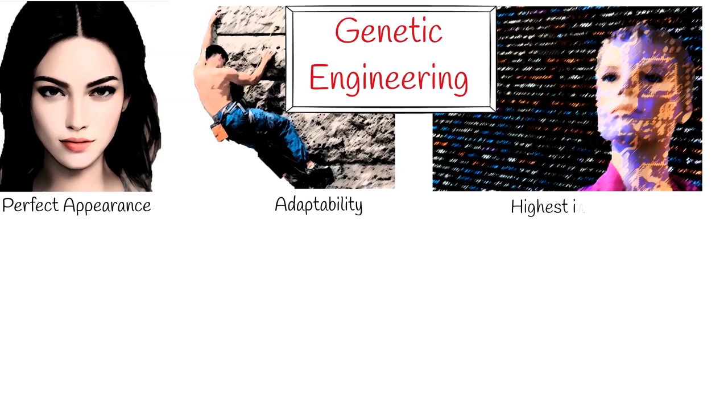With genetic engineering, it is possible to change human appearance, adaptability, intelligence, character or behavior. So we can get superhumans with perfect appearance and the highest intellect. Such research has already begun.